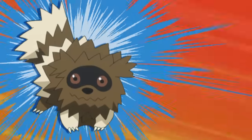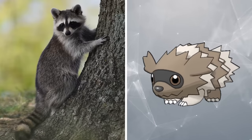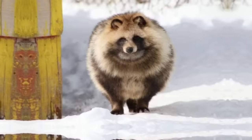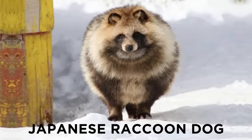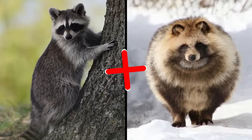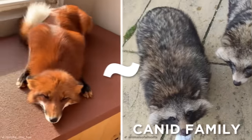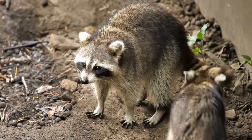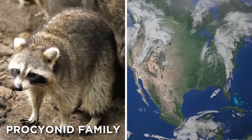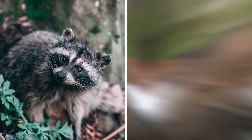A Pokémon's name can give you a big clue as to its real-world inspiration, and Zigzagoon is no exception. Zigzagoon's name and bandit-masked appearance suggest that it is based on a raccoon, but it also shares several similarities with the Japanese raccoon dog. Intriguingly, despite their shared names and similar appearances, raccoons aren't related to raccoon dogs at all — the latter are from the Canid family alongside foxes, dogs, and wolves, while raccoons belong to the Procyonid family, which includes such fun-named animals as the Kinkajou and Olinguito.